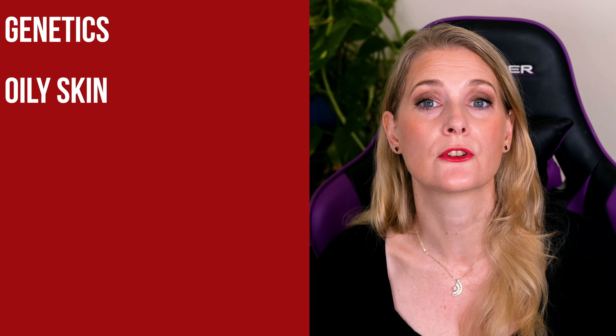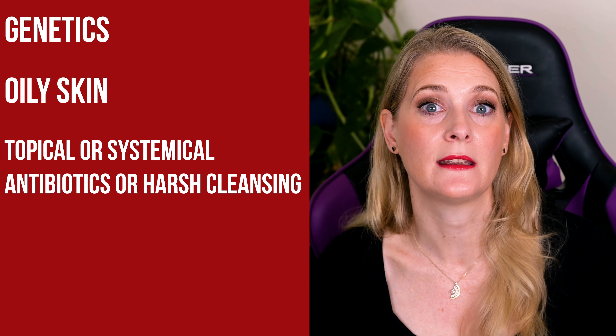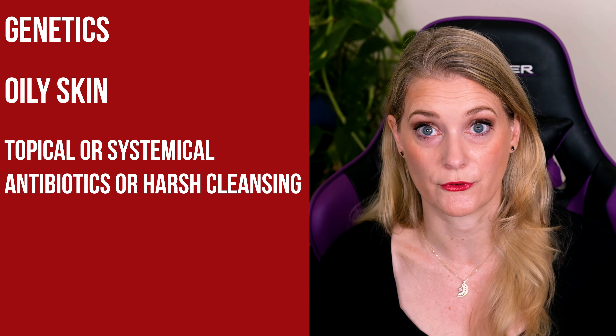Everyone has Malassezia furfur living on their skin, but only certain people react with inflammation, so there is a genetic component that influences your individual immune reaction — being genetically predisposed is the first risk factor. The second is overgrowth: Malassezia furfur feeds on your sebum, so the more sebum you produce, the better it can grow. Having oily skin is risk factor number two. Usually, different microbes keep each other in check, so if you reduce some of them — through topical or systemic antibiotics, or harsh cleansing that reduces naturally present bacteria — Malassezia has an easier time thriving. That is risk factor number three.